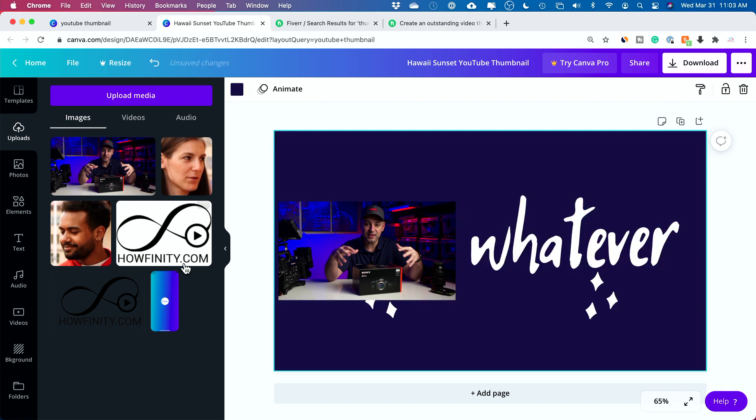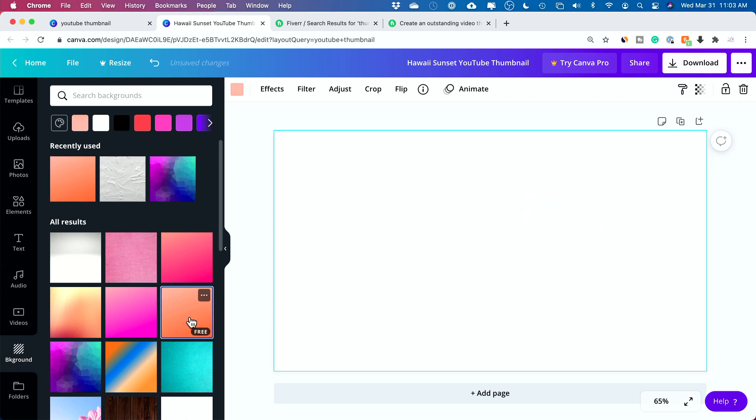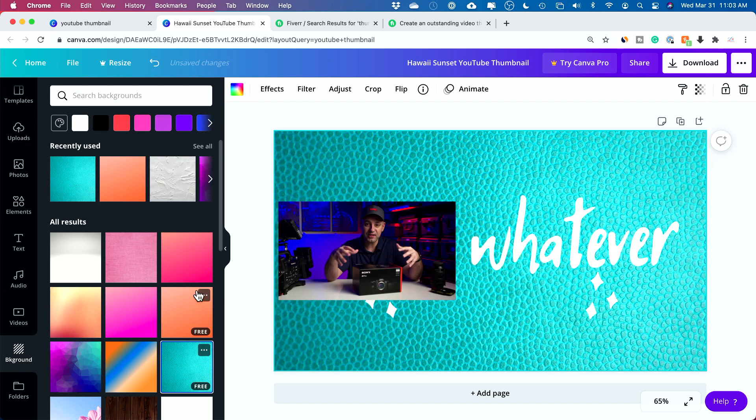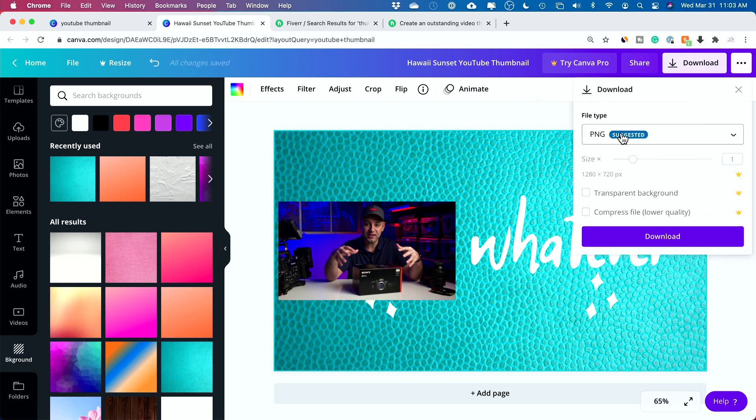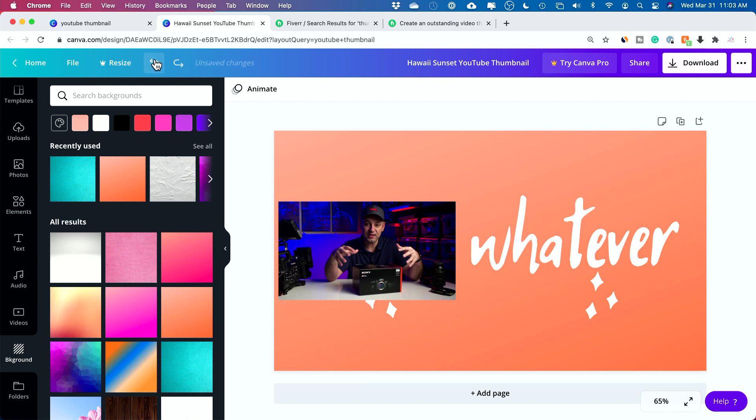We can change the background too — delete the current background, go to the background tab, and maybe choose a different one. It's really, really simple to do something like this using Canva. Once you're done, press download, save it as a PNG, and that's the file you send them. You could do this in literally a minute using the right template and make ten different designs an hour.